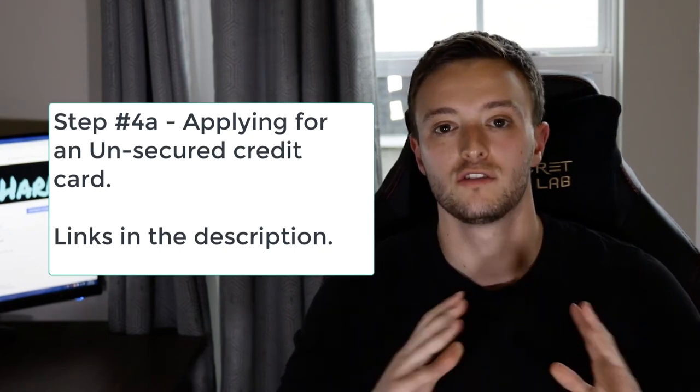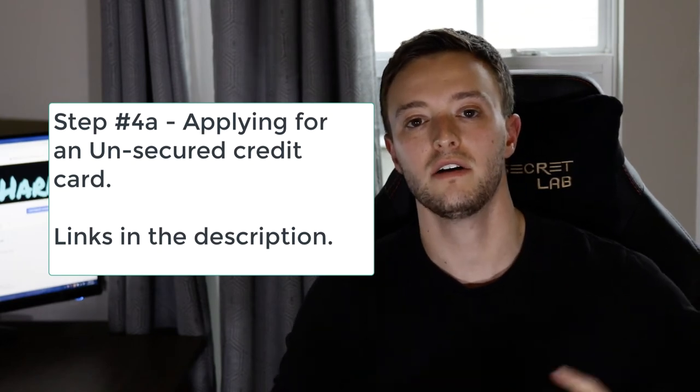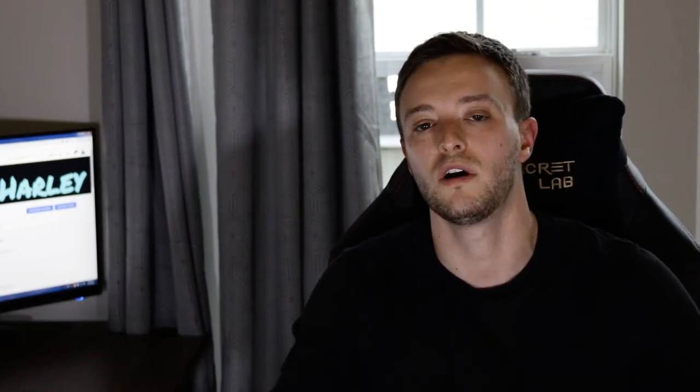The fourth and final step to increasing your credit score in as little as one year is to apply for an unsecured credit card. By this time, if you've followed the steps correctly, you should have a secured credit card and a secured loan. Now apply for an unsecured credit card from the vendors listed in the description. Make sure you're applying to a bank that is more accepting of beginner credit users, such as Capital One or Barclays. Don't apply for something like an American Express card because they'll most likely deny you. We want to focus on increasing your score and not wasting inquiries.